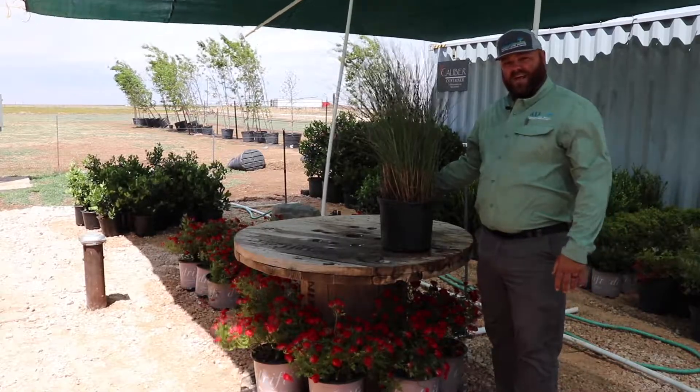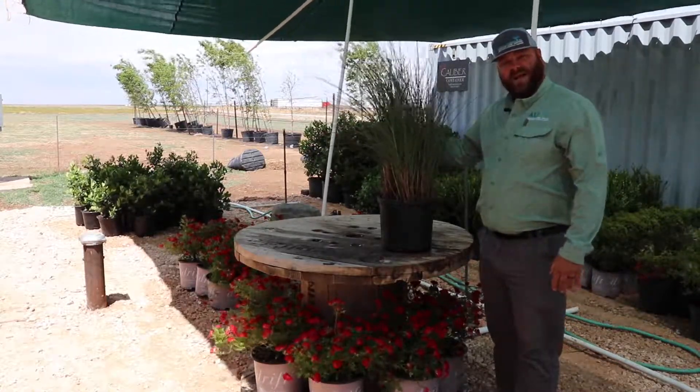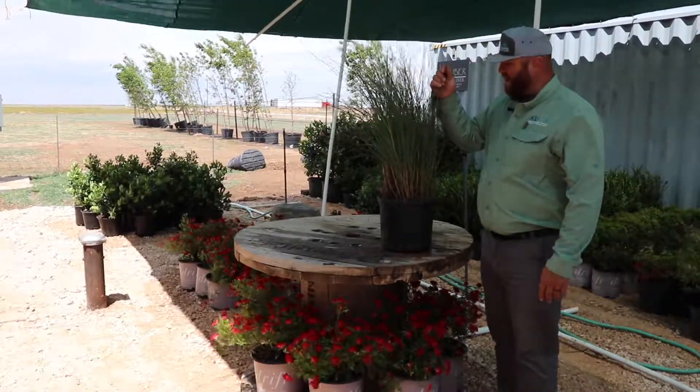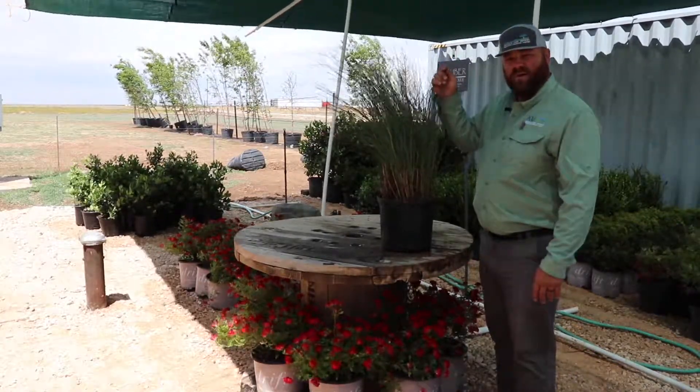Hey, it's Remington with Amarillo Land Services. We've got the maiden grass here — you might be familiar with it. The leaves feel a little sticky, like they're gripping your skin.